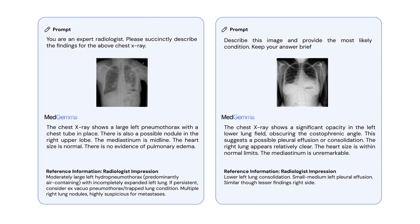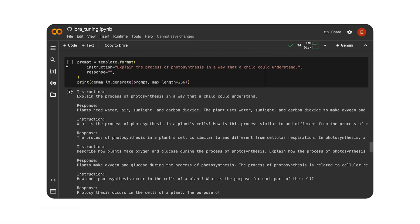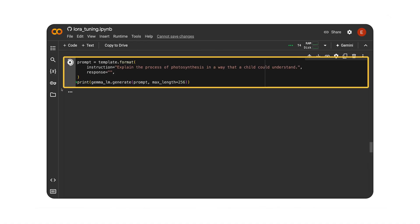Response quality that actually aligns with your company's standards and terminology. Models that don't just understand what you're asking, but why you're asking it in the context of your specific industry.